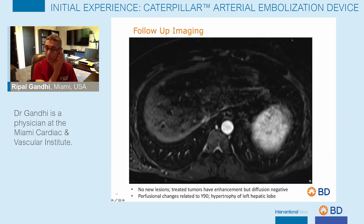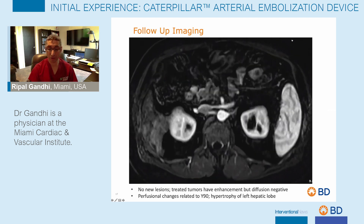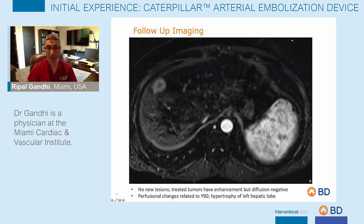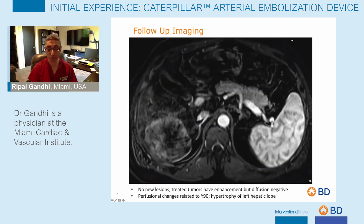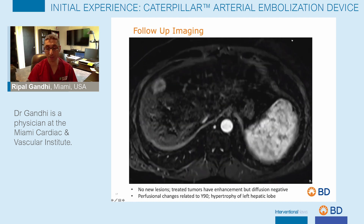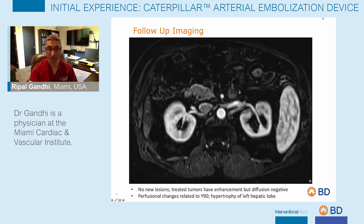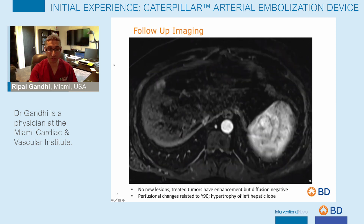Follow-up imaging demonstrates no new lesions within the liver. There is still some residual enhancement within the treated lesions, although they were diffusion negative. You can see diffusional changes with contralateral left hepatic hypertrophy, which will allow for an extended right hepatectomy as well as resection of the pulmonary nodule.